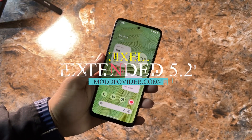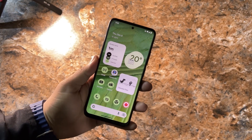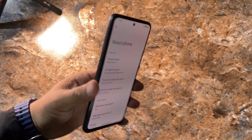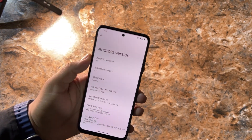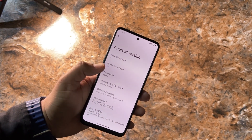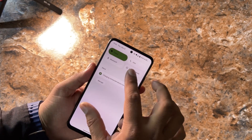Hey guys, I hope you are learning well. I am Fahad from mode4100.com, and today in this video we are back with another amazing custom ROM — an Android 13-based custom ROM for the Redmi Note 11. This one is the Pixel Extended ROM, version 5.2, running Android 13.